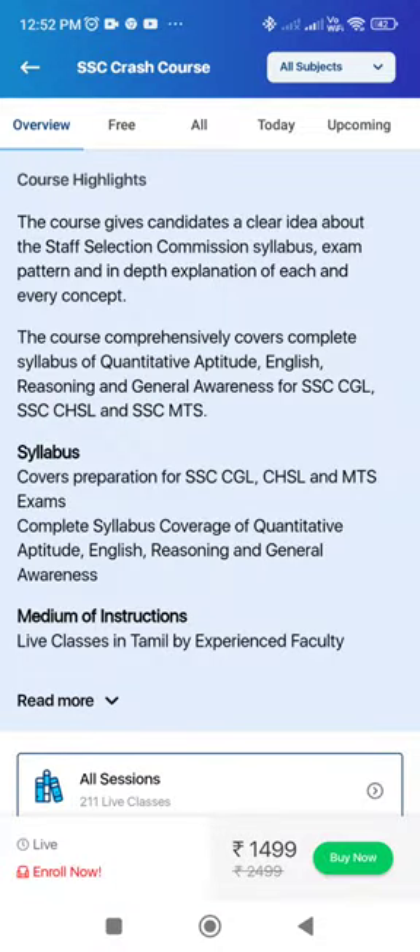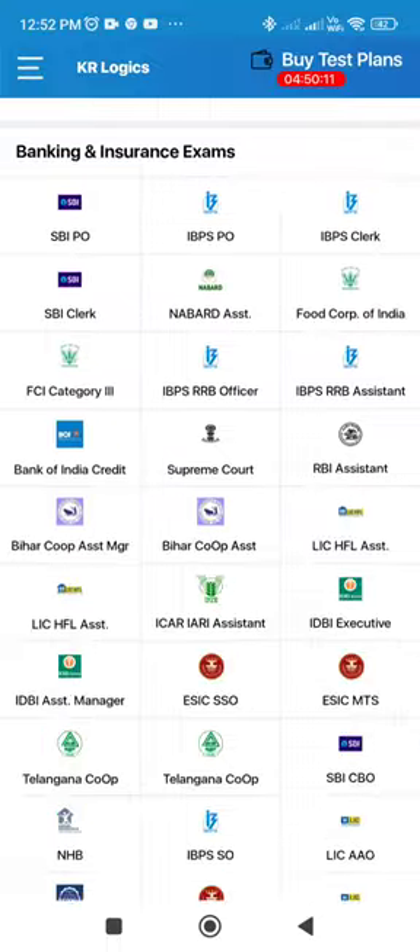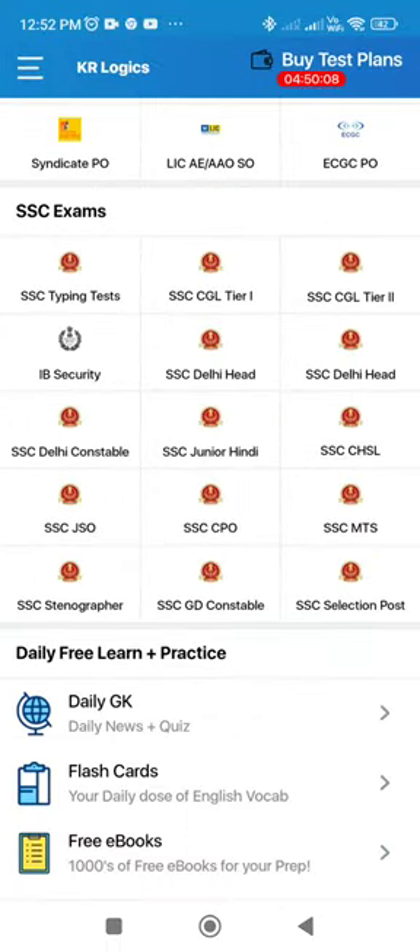SSC crash scores are now gone, so you can purchase them. First, SSC test packages one by one — you can explore the SSC crash scores.